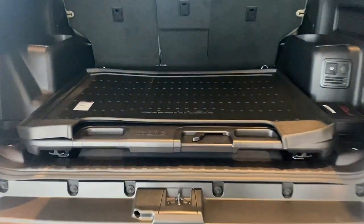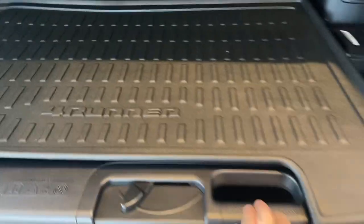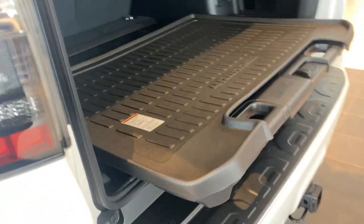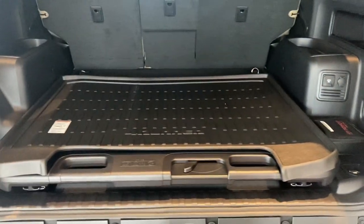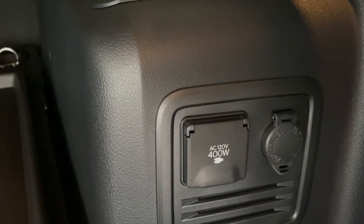It also happens to have the cargo management system, a first aid kit, and there's your 120-volt plug-in.